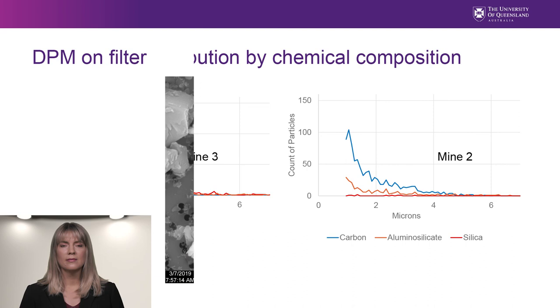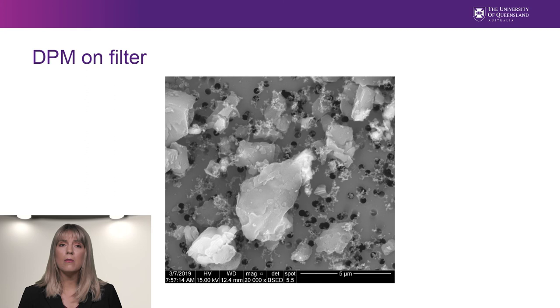The automated routine looking at carbon particles cannot distinguish between coal and DPM. However, DPM particles have a unique shape, and they can be picked out on the SEM field manually. In this photo, you can see chains of agglomerated diesel particles all over the filter. The black dots are the pore spaces in the filter, which are 0.4 microns. When diesel particulates are generated, they are normally in the nanometer range. Agglomeration involves the growth of particle chains and clusters through collision. We don't know if this agglomeration took place on the filter or in the mine. If it was picked up in the mine, this would suggest that direct measurement of PM1 would be an underestimate of concentration. This is more diesel than expected and is a subject of further investigation.